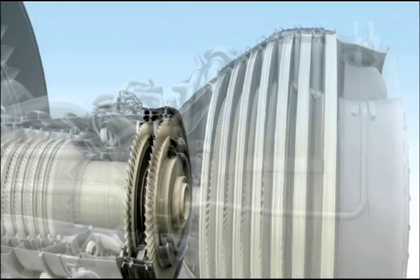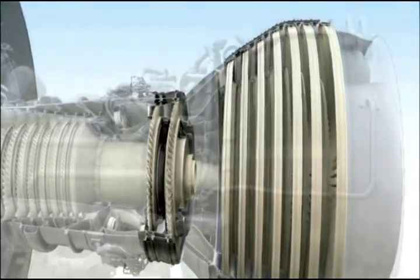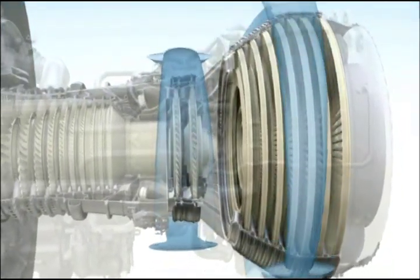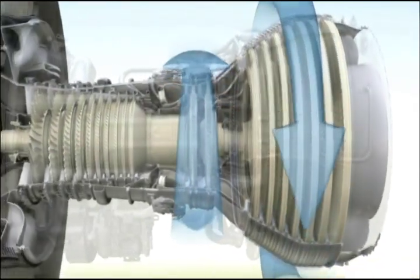Turbines extract energy from the core flow. By utilizing our advanced design codes, fewer blades can now do more work. In addition, a counter-rotating architecture enables an even more efficient extraction, allowing for a 10% part reduction in select stages.